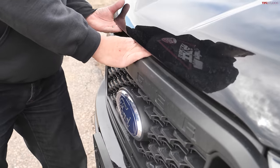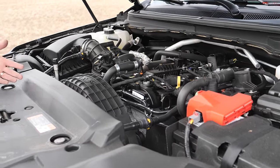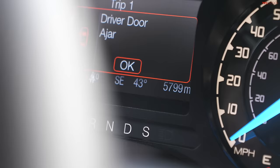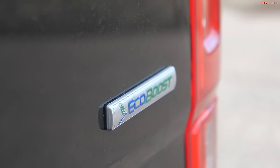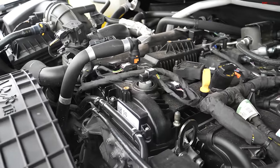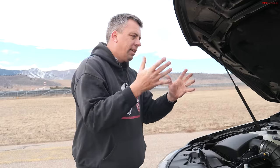You might be asking why we're drag racing a 2019 Ford Ranger versus the 2023 Nissan Frontier, but it's simple — this used truck has just about the same miles on the odometer, just over 5,000. Under the hood it's still the same 2.3 liter turbocharged engine: 270 horsepower, 310 pound-feet of torque, 10-speed automatic with sport mode, and four-wheel drive.